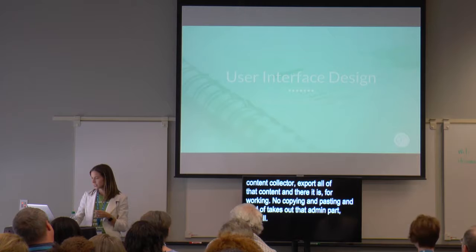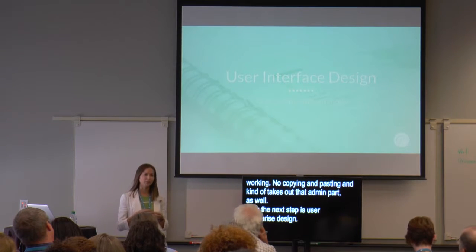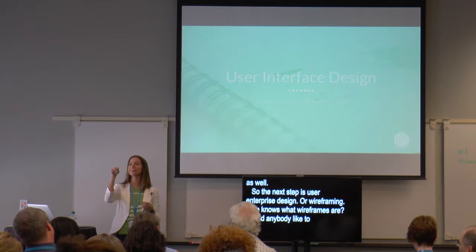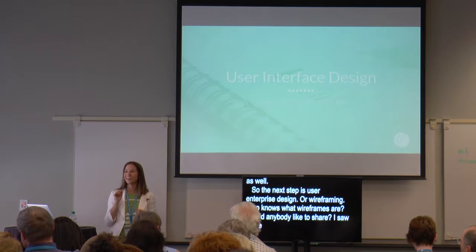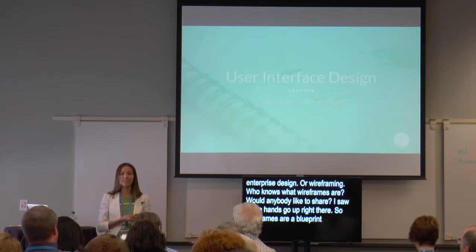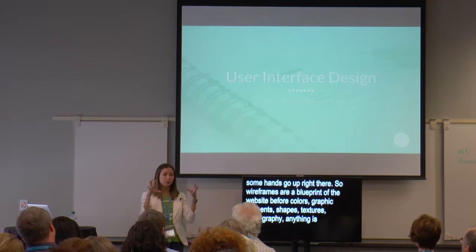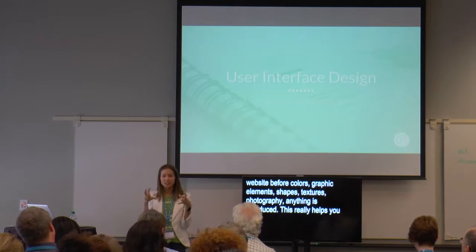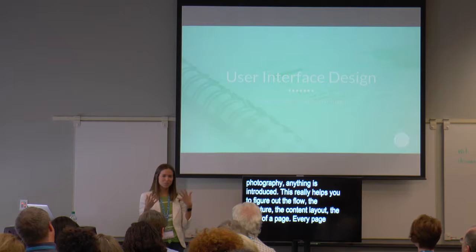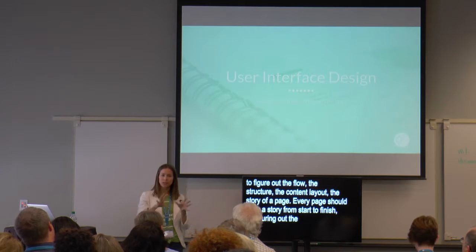The next step is user interface design, or wireframing. Wireframes are a blueprint of the website before colors, graphic elements, shapes, textures, photography — anything — is introduced. This really helps you figure out the flow, the structure, the content layout, and the story of a page. Every page should have a story from start to finish — an introduction, a middle, and an end. Figuring out the wireframe is going to help you tell that story.